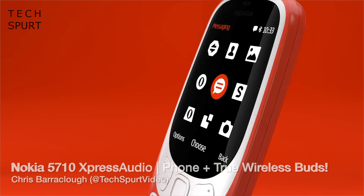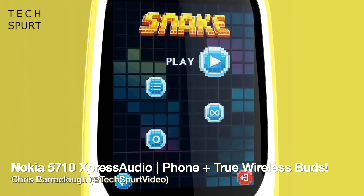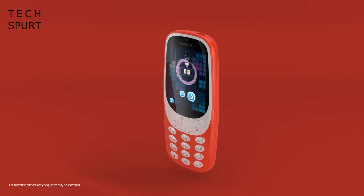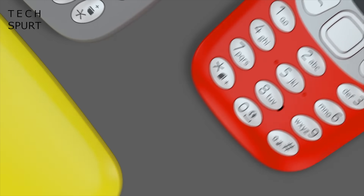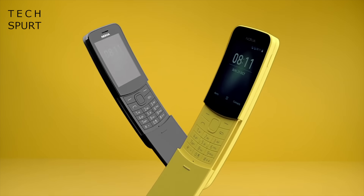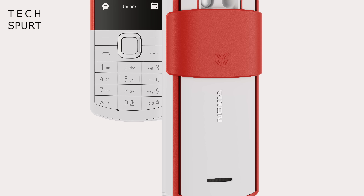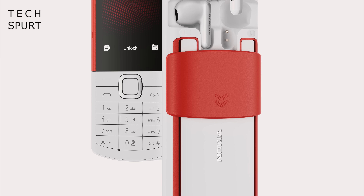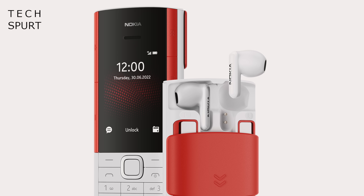In recent times, HMD Global has released quite a few rebooted 4G versions of classic Nokia feature phones — the kind of stuff that has middle-aged nostalgia fans excited, like a revamped 3310 and the bright and bold banana phone. And in 2022, they're at it again with the refreshed Nokia 5710 Express Audio, a candy bar feature phone which now comes with built-in true wireless earbuds featuring noise cancellation.